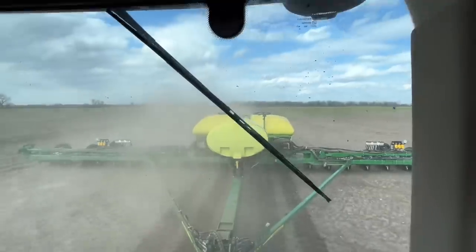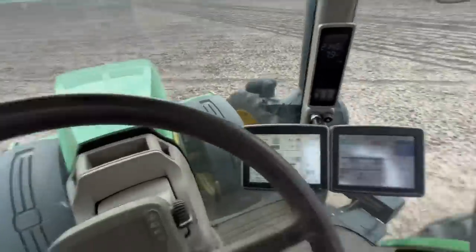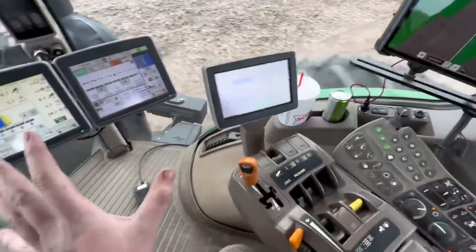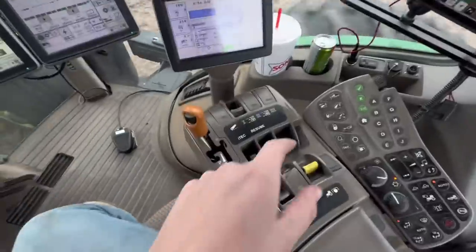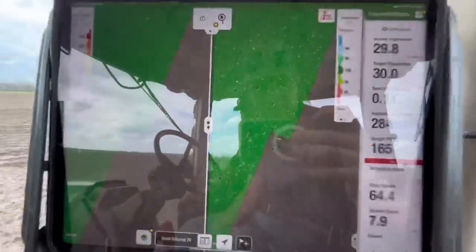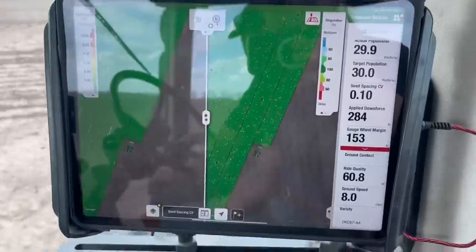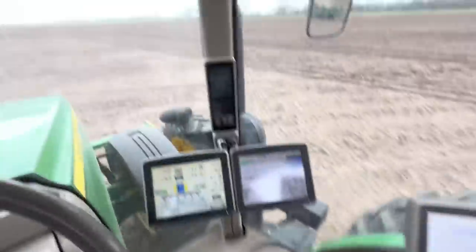They let me drive it — I don't know why they let me drive it. This is an 8360R and he has two displays up in here. Everything is automated: basically all you have to do is lift and lower your planter and hit auto — that's it. Then you can run at eight miles an hour and the screen shows you where you're skipping and where you have doubles. It's literally just a technology job. You could put anybody in this seat, tell them to push that lever and hit auto and throttle up, and they'd be able to do it.